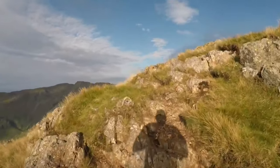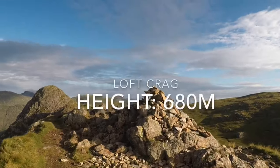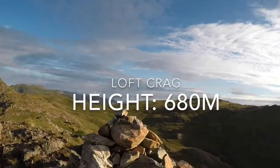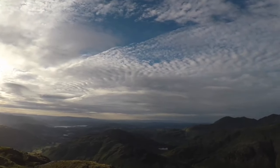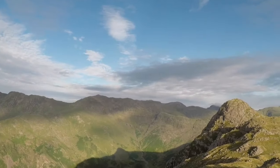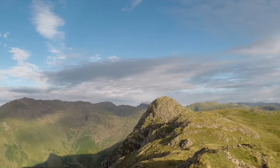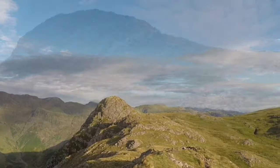And here you are at the summit of Loft Crag. Just behind it, in the distance to your left, you can see that is the iconic Pike-O-Stickle Mound. What you need to do is make your way there next. Just in front of you there is a path which literally takes you over to Pike-O-Stickle - follow that path.